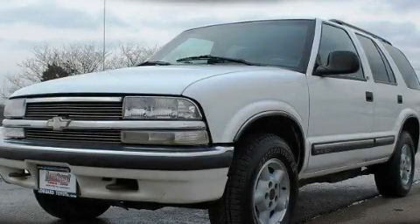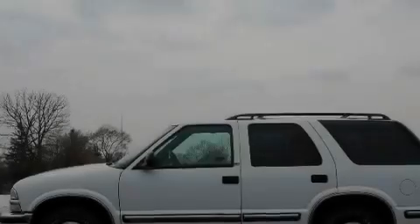This is a 1998 Chevrolet Blazer, a car-like ride in space like an SUV.